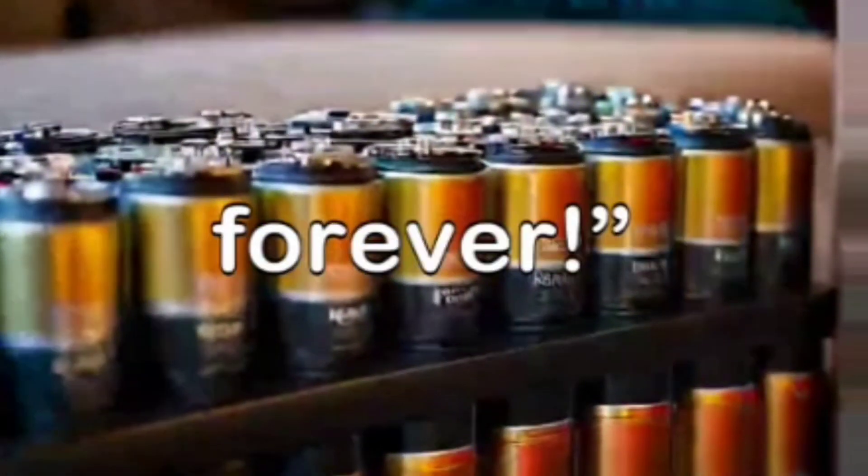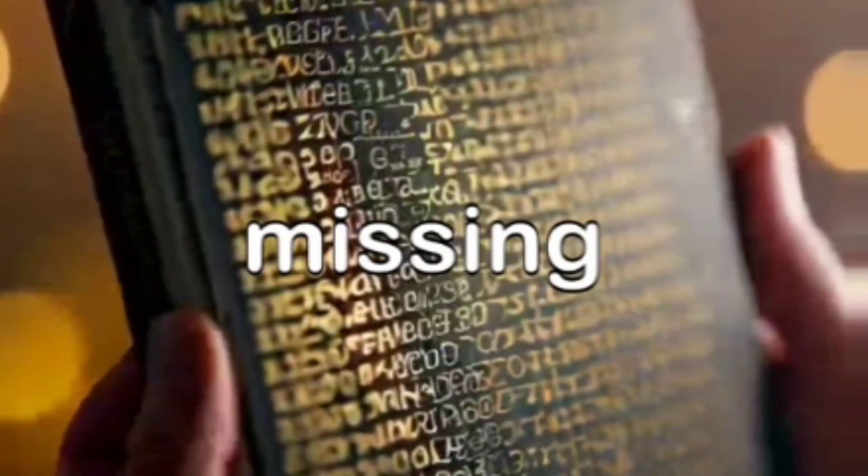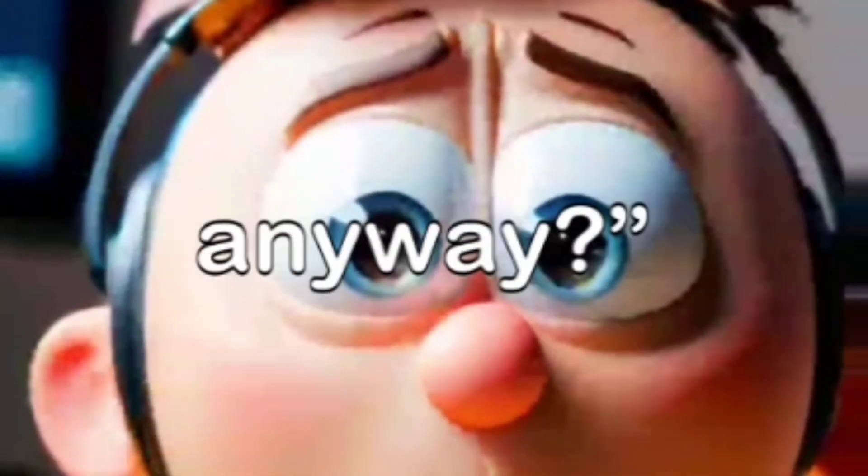Welcome to our domain — we'll be procrastinating forever. Pulling out the manual that's missing from the start menu. Ugh, who really needs instructions anyway.